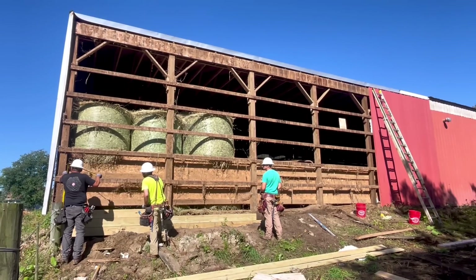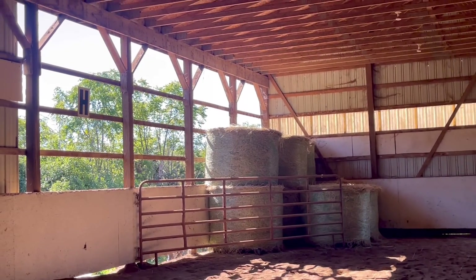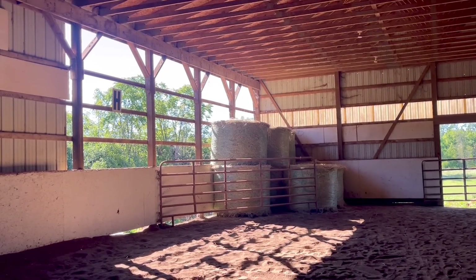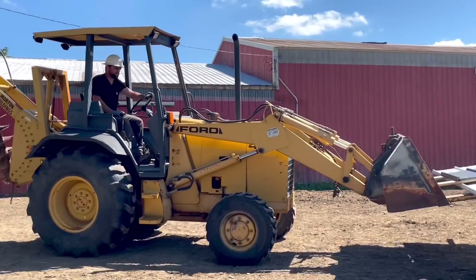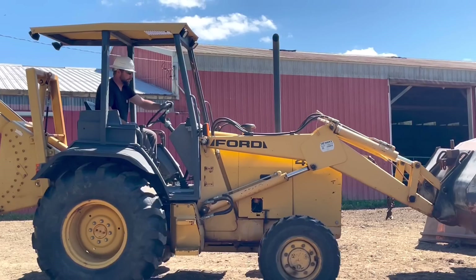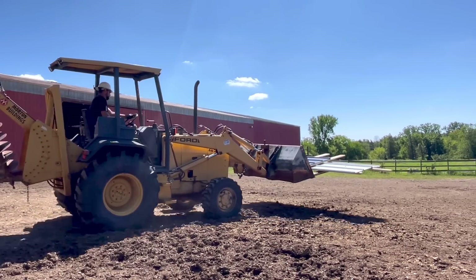They have taken quite a bit of the metal off and as you can see they're installing the brand new splashboard. This is what it looks like from the indoor arena. So far they are making great progress. The first pieces of metal, the first sheets are about to go up on the barn. I'm so excited and you're going to get to see what colors we pick. It's really happening horse lovers. I am beside myself. This is so exciting. I cannot wait to see the first sheets of metal up on my beautiful barn.